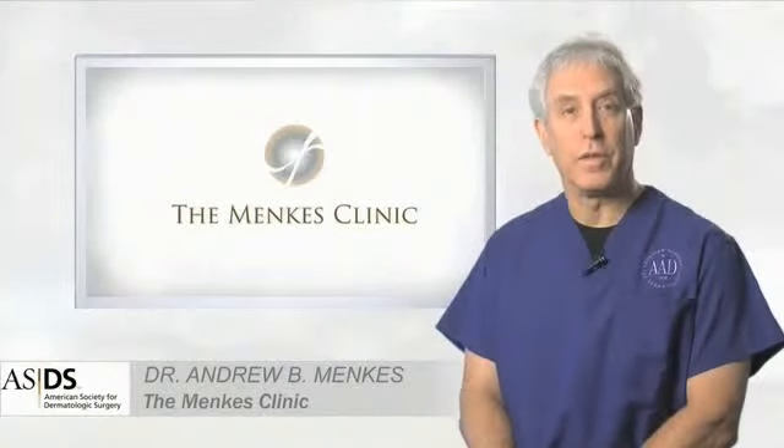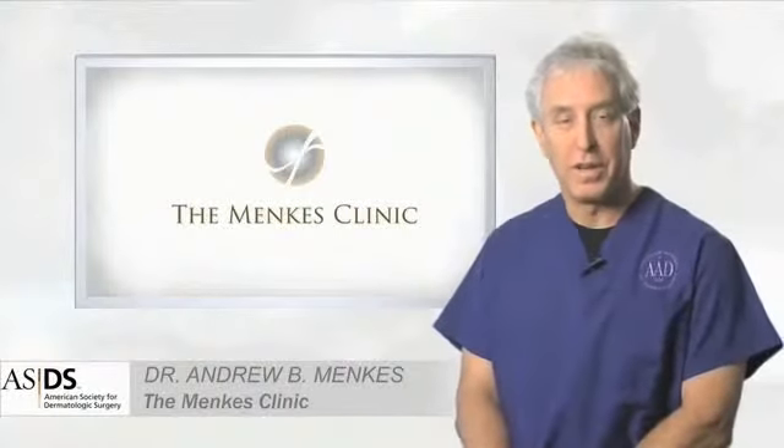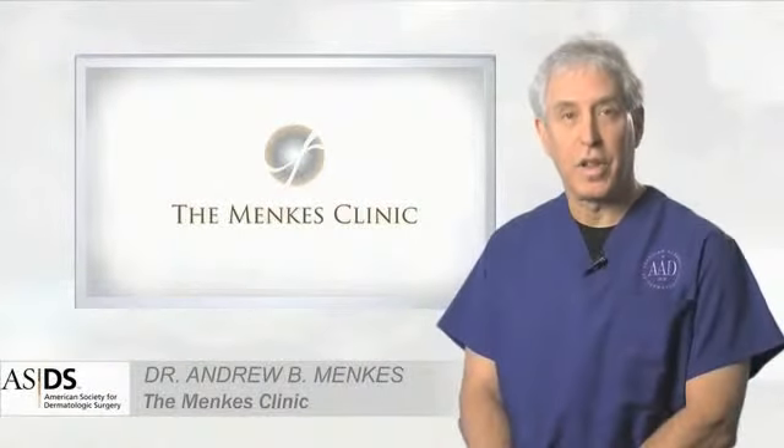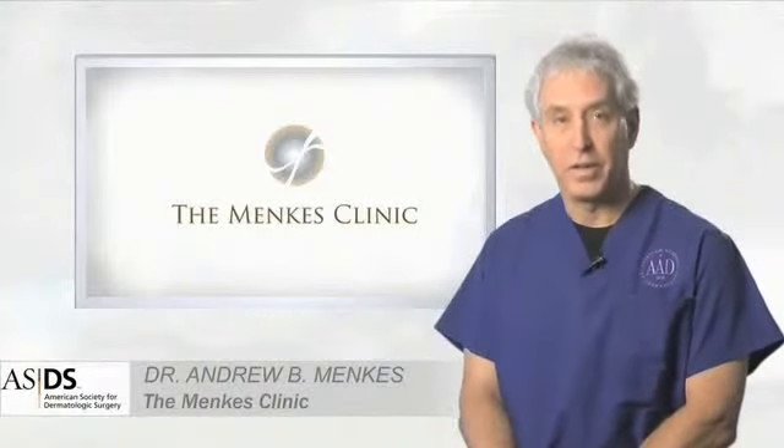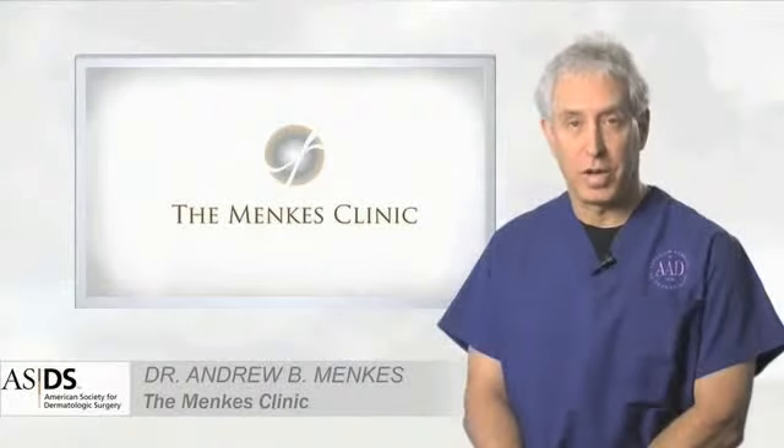Eyelid rejuvenation involves the removal of loose skin from the upper eyelids and bags and loose skin from the lower eyelids. Local anesthesia is used along with mild sedation and carefully hidden incisions. Surprisingly, there is very little discomfort in the post-operative period.